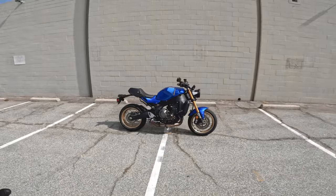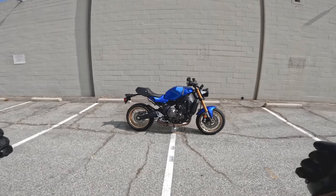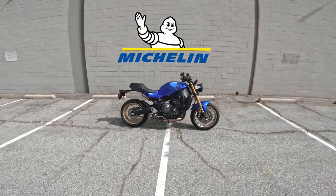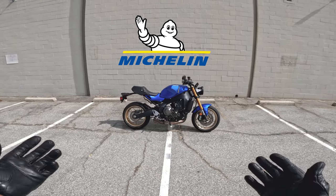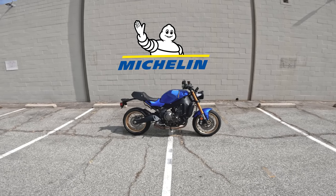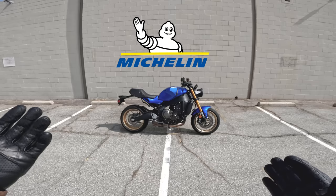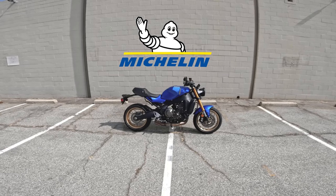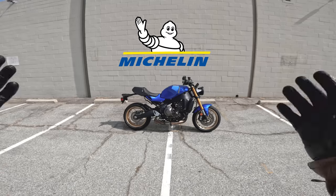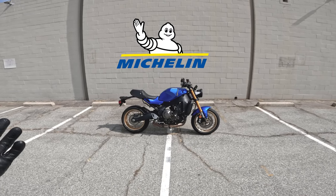Before we get started with the XSR900, a quick tip of the cap to Michelin, a proud supporter of this episode of Daily Rider. Michelin makes tires for all the vehicles we cover on Daily Rider and many more. So if and when it comes time to put new rubber on your street bike, dirt bike, scooter, or whatever two-wheeled vehicle, click the link in the description and start shopping Michelin.